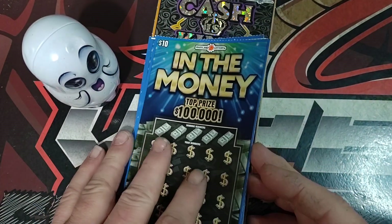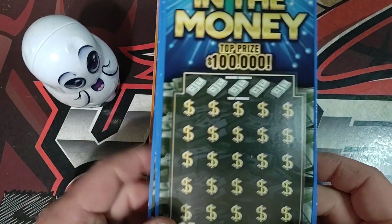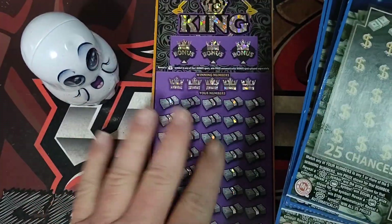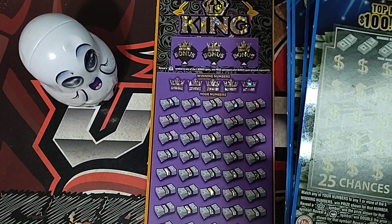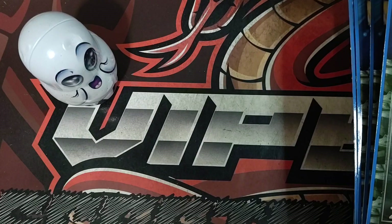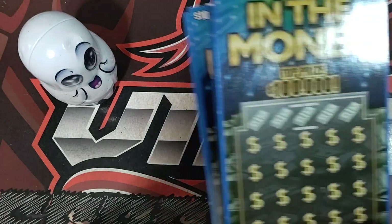What's up everyone? Viper here with the Tuesday Scratch-Off action. Today we're going to be playing five In the Money tickets — tickets 36 through 40 — and then we're going to top it off with a Cassius King, ticket number 22. So let's see how well we do.